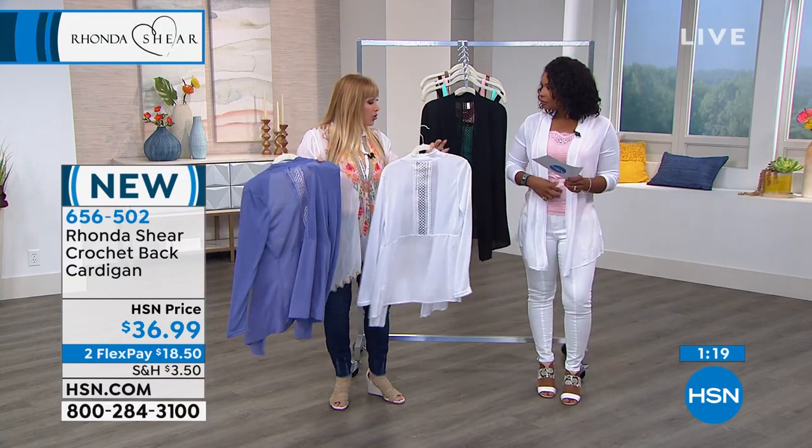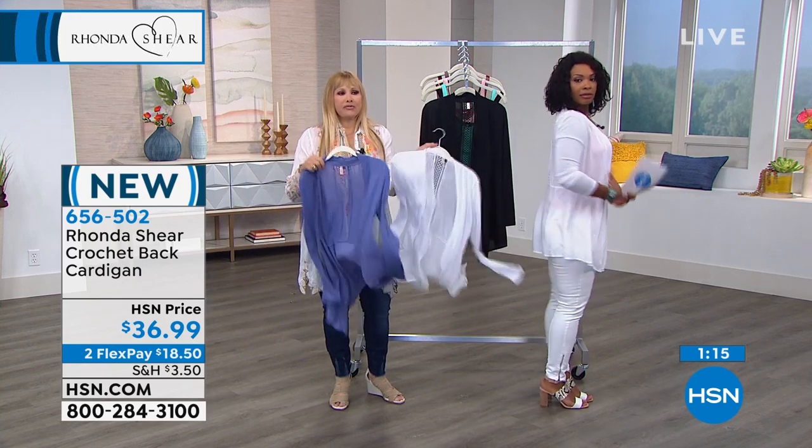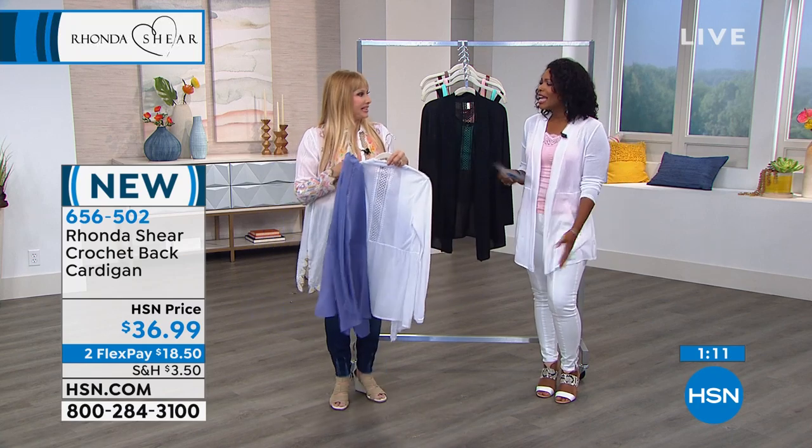I love the crocheted back — it covers your arms. It's like a little light sweater, but just the perfect knit, the perfect body to it. And I think our colors are just gorgeous. They're easy, they're gonna go with everything.